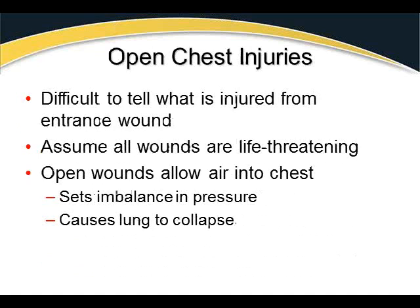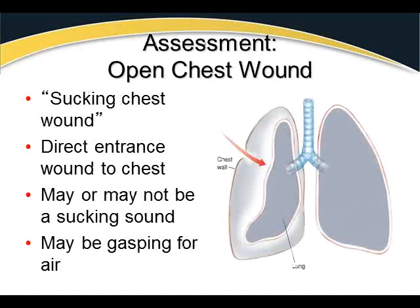Open chest injuries are very difficult to assess from the entrance wound alone — we must assume all such wounds are life-threatening. You have to assume the injury has affected a lung, both lungs, the heart, great vessels, or potentially the spine. Open wounds allow air into the chest, disrupting the pressure balance and causing the lung to collapse, which produces a pneumothorax.